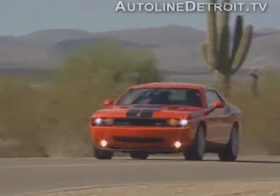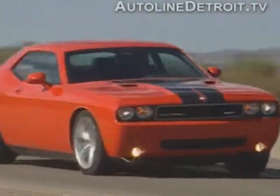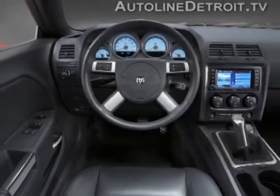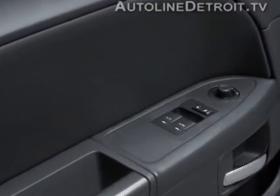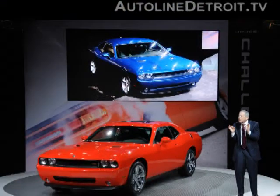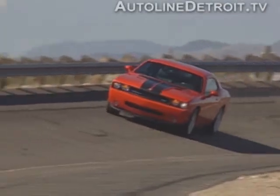Chrysler spent a lot of time tweaking the Challenger's exterior, and it looks menacing, but they also sweat the details inside. The cockpit is nicely detailed with soft materials from door to door. It's probably the best interior that Chrysler's done in ages, and word is the top brass freed up a big chunk of money to improve it late in the car's development, and it shows. The quality is really there, but the Challenger isn't about fit, finish, or ergonomics. It's about driving.